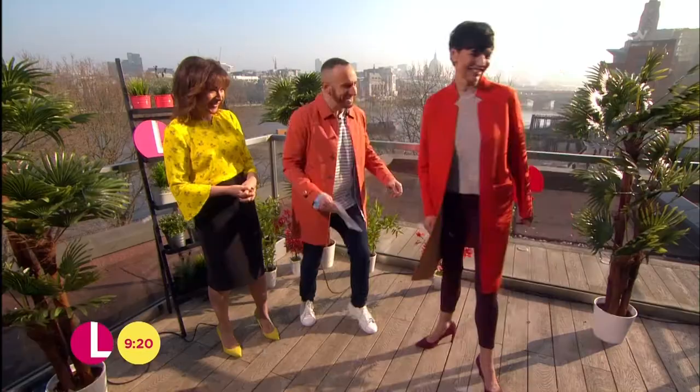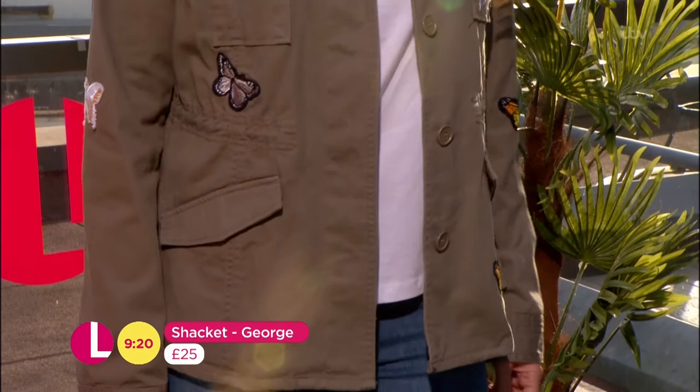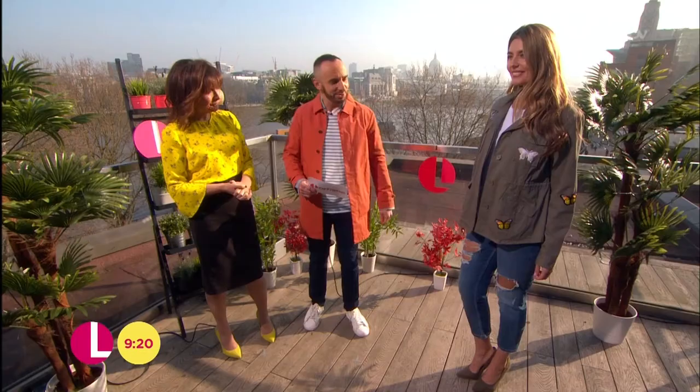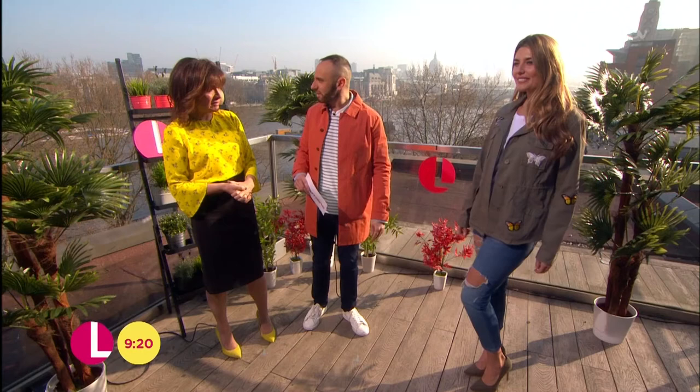Have you heard of this? The shacket. A shacket — it's not a rude word, I promise you. It's a jacket and a shirt combined, that kind of in-between. It's a trend seasonal piece. A little bit of that embroidery with the butterflies and that great kind of military vibe with the khaki green. It's from George at Asda coming in at £25. Fantastic — brilliant price point for all that and all the butterflies!